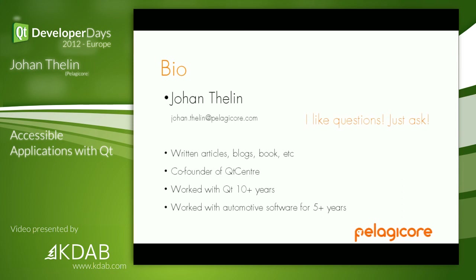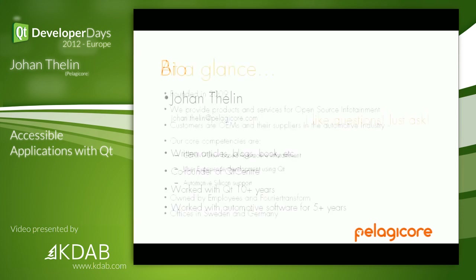I wrote Foundations in Qt Development — I don't put the book cover up anymore because it's Qt 4.1, 4.2, so it's kind of outdated. I was a co-founder of the Qt Center Forum and Wiki, a community site, one of the oldest. I've worked with Qt for over 10 years and I've done automotive work for five years and more — not all in IVI; I've done powertrain, dependability, and the really embedded stuff without screens as well.